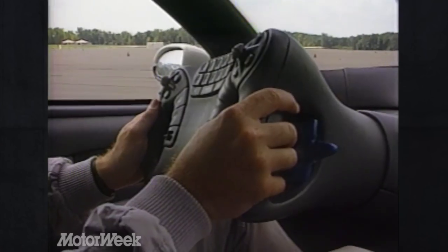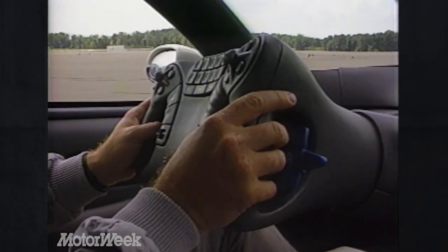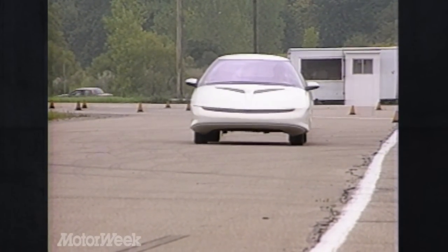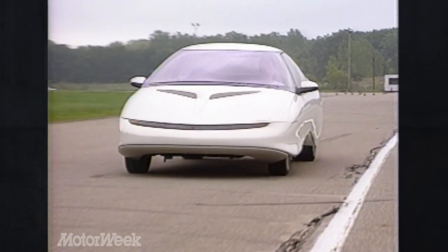So the future's not here yet. Concepts such as satellite navigation and drive-by-wire steering aren't quite down-to-earth. But the Pursuit is a calculated, technical stretch to pull the future just a bit closer.